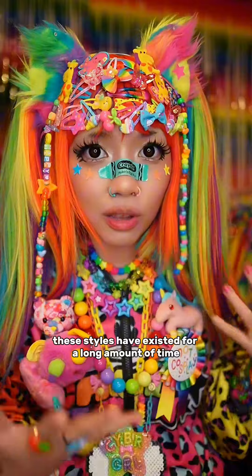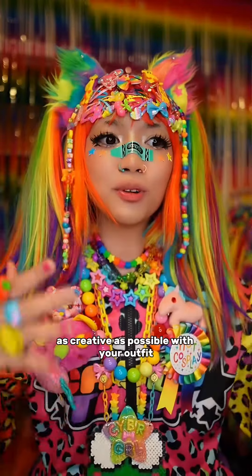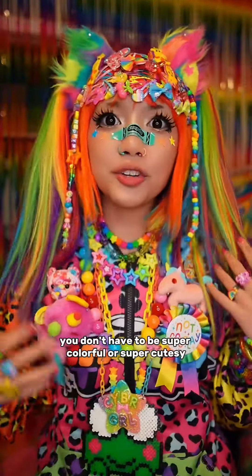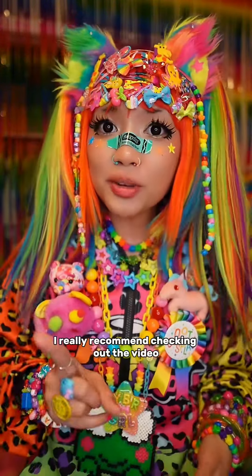These styles have existed for a long time, but what the Harajuku fashion spirit really is is just getting to be as creative as possible with your outfit and just doing you. You don't have to be super colorful or super cutesy — it can be whatever you want to do.